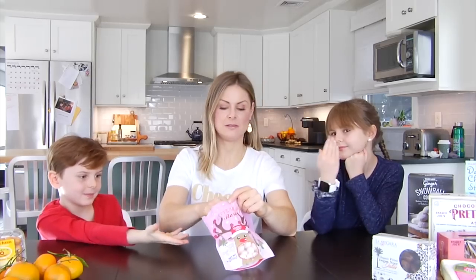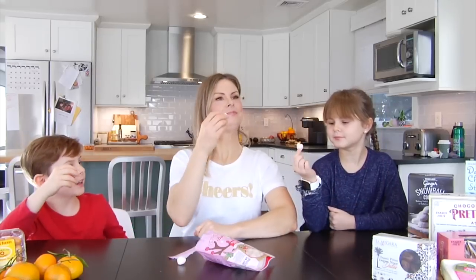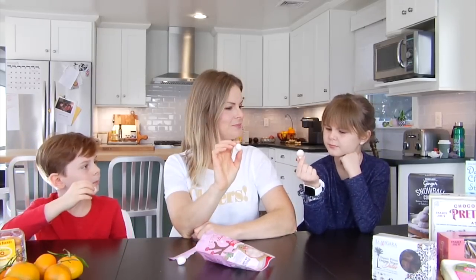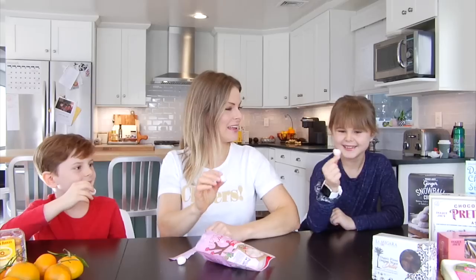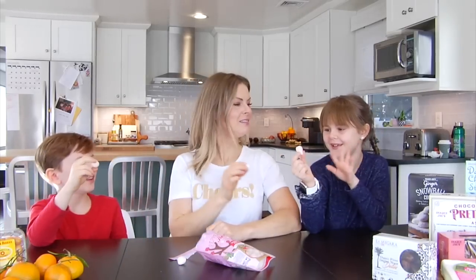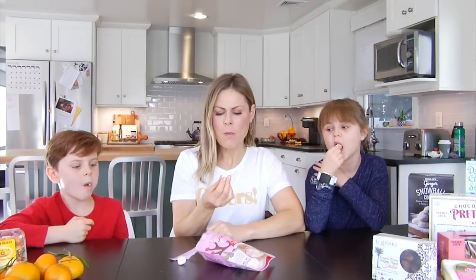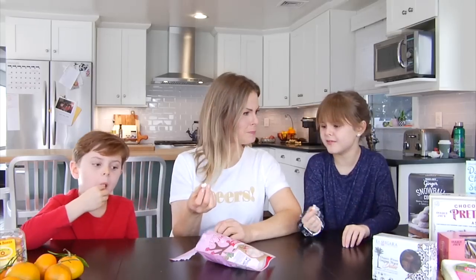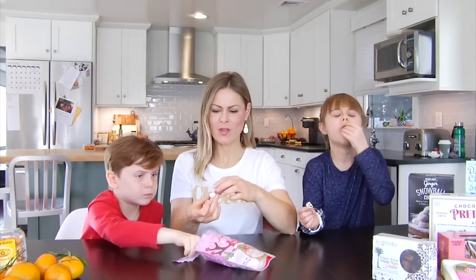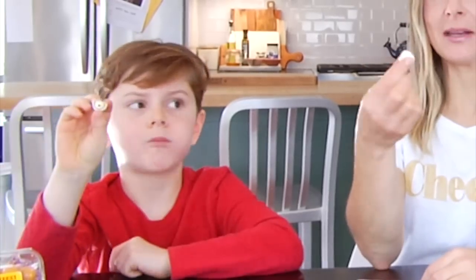They smell like peppermint, like a candy cane. It looks like a tooth! Cheers — three, two, one... Whoa, that was surprisingly delicious! I was not excited about this at all and I've changed my mind — I'm now excited!